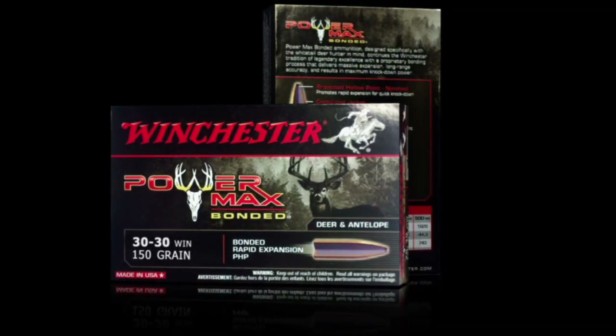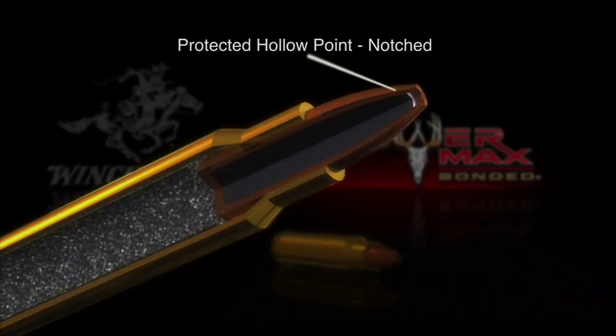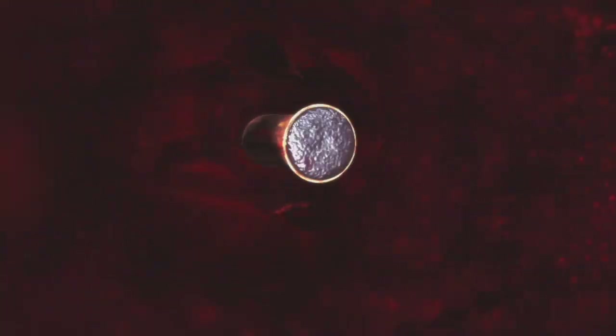Winchester's PowerMax Bonded is Bob's natural choice of ammunition for caribou. The protected hollow point and the bonded lead core inside the contour jacket gives it massive expansion combined with intact penetration for real knockdown power.